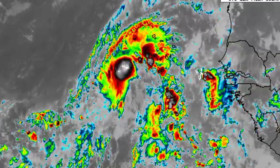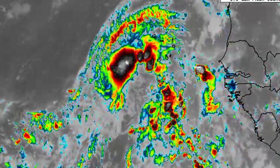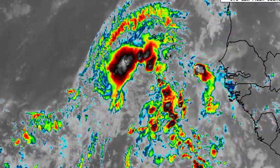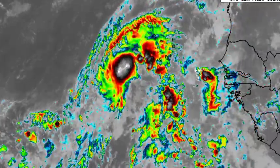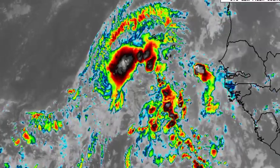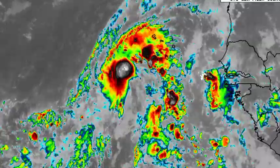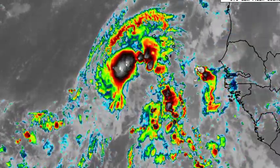Here it is on satellite — we can see that blob of convection associated with it, so the system is really trying to get itself together. But again, time is limited. It has until the end of this week because the increase in upper-level winds is going to be helping to inhibit any further development of the system here, so it has limited time to really get itself together out there in the Atlantic.